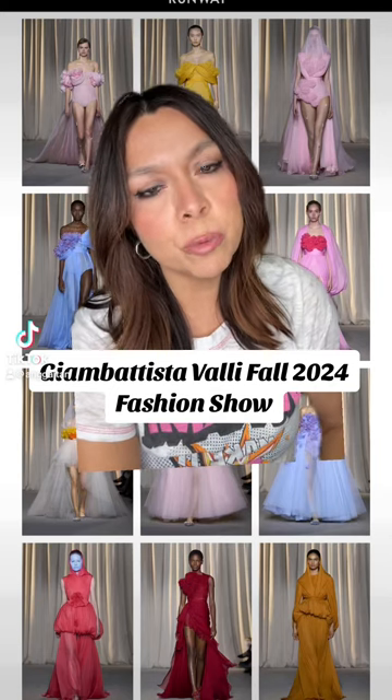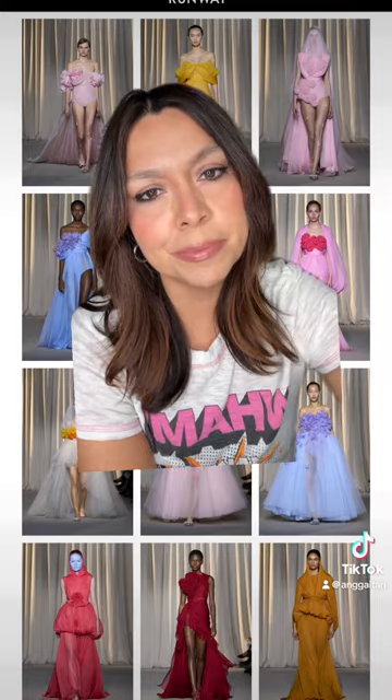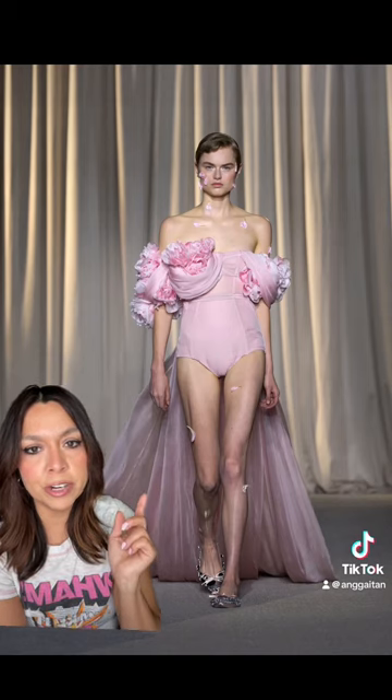The Giambattista Valli Fall 2024 Couture Collection just debuted and we have to see some of the looks. Please keep in mind there were over 35 looks and I'm only showing you a handful of my favorites — and we're starting very strong.